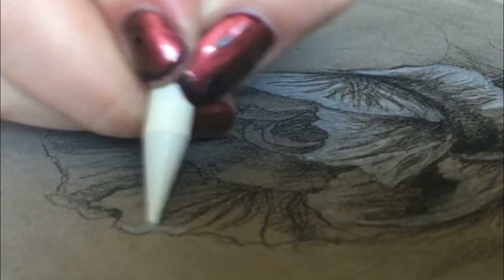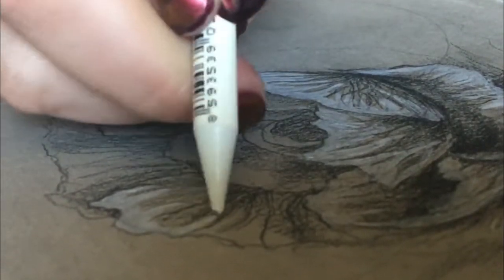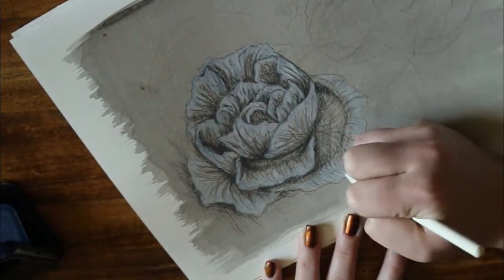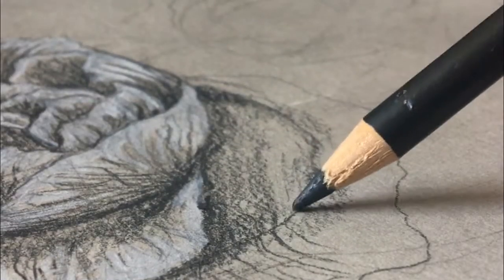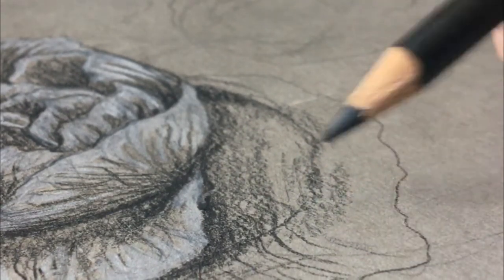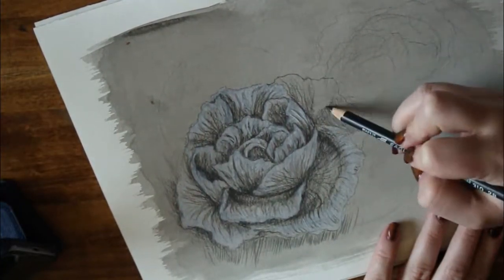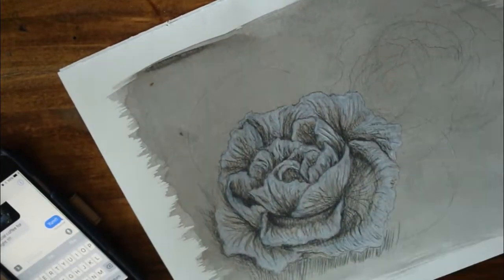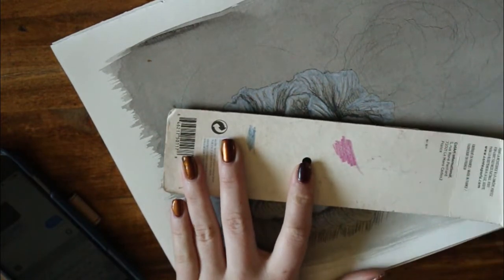I've played around a bit with the order I apply different tones. For the first flower, I worked in a lot of the shadows before going in and doing the highlights. For the second flower I did the opposite, but I didn't find it actually worked better to put the shadows in first, basically because the white had a waxy quality that didn't really allow me to go in over top with darker tones as easily.